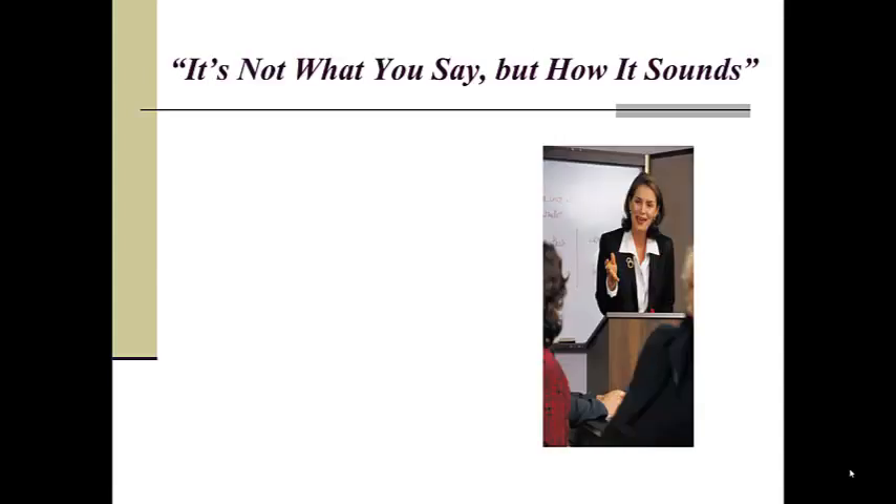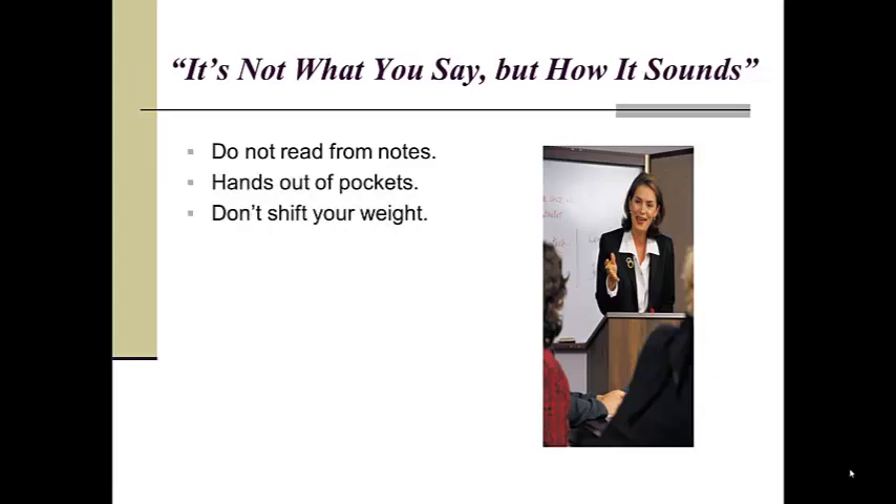Remember, so much of effective communication rests not in the exact words that we are saying, but in just how it is that we say them. Try to keep some spontaneity to your speech, reacting to audience cues. Either rely on bullet point notes or memorize your speech in advance so your eyes are on the room, not on a script. Keep your hands out of your pockets, your stance steady, and your gestures under control.